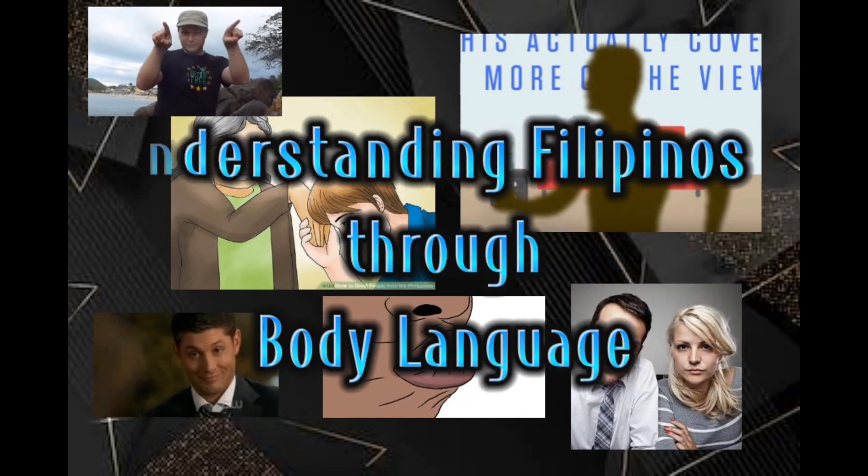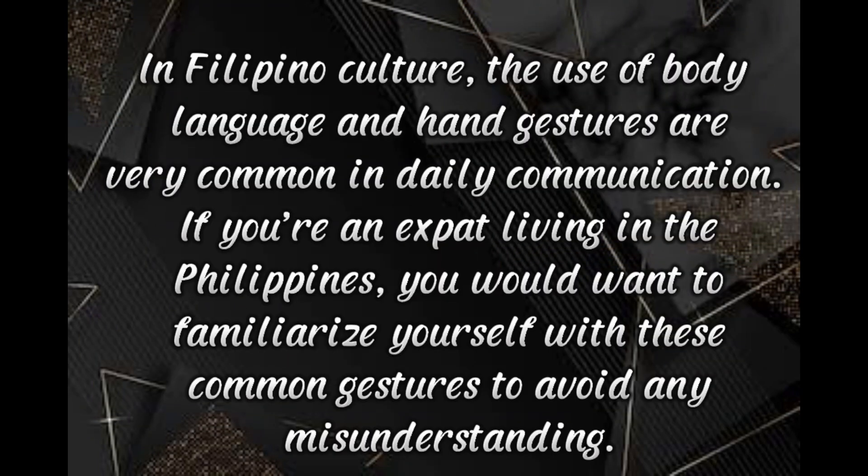Understanding Filipinos through body language. In Filipino culture, the use of body language and hand gestures are very common in daily communication. If you are an expat living in the Philippines, you would want to familiarize yourself with these common gestures to avoid any misunderstanding. Here are a few common forms of non-verbal communication and what they mean in the Philippines.